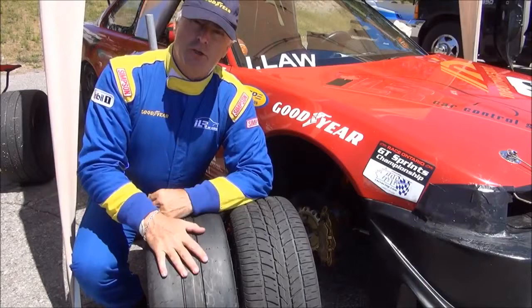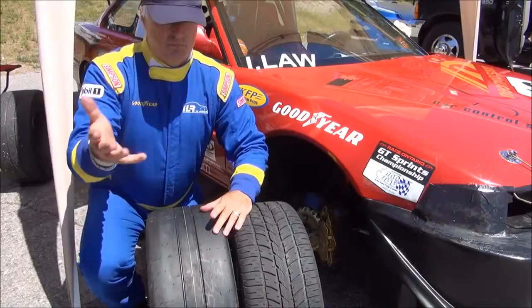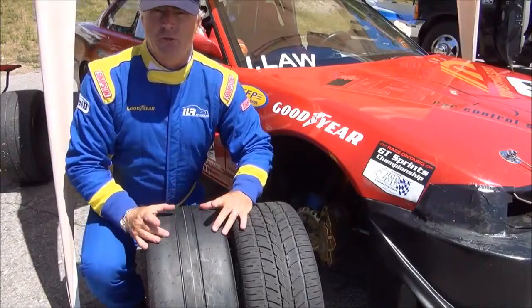Goodyear's been making race tires longer and makes more race tires than any other manufacturer. What's really important about the tire is that the driver's commands — whether it be steering, cornering, acceleration, or braking — all must be transmitted through a tiny little rubber contact patch where the tire meets the road. That's how important that rubber contact patch is. It does everything for us drivers.